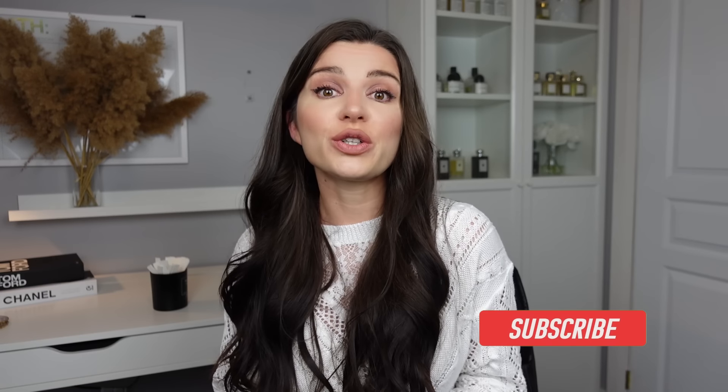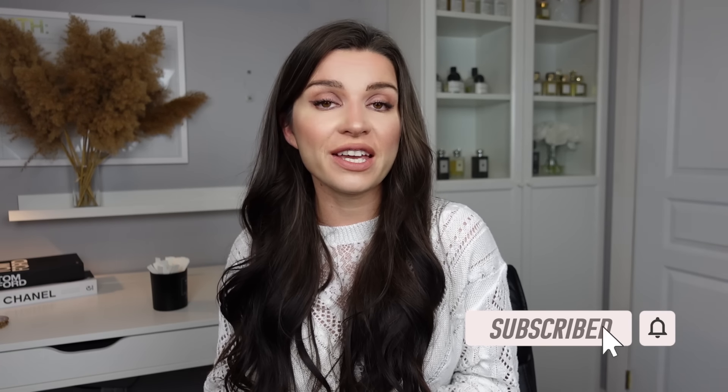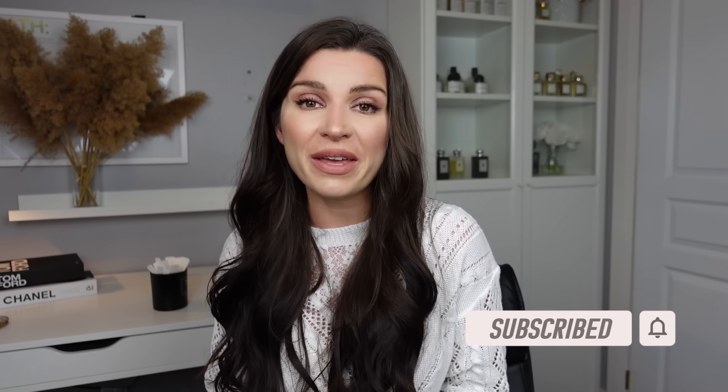If you guys are new to this channel, my name is Jana. This is The Scented — we talk about all things fragrance. Make sure you hit that subscribe button and the notification bell, stay tuned for any new videos coming up, and let's get into it.